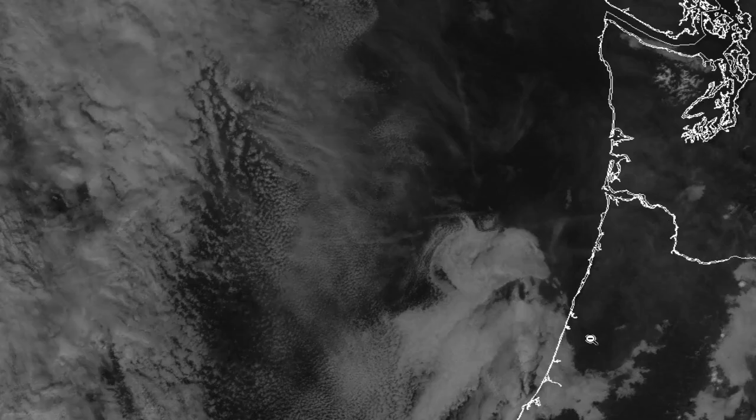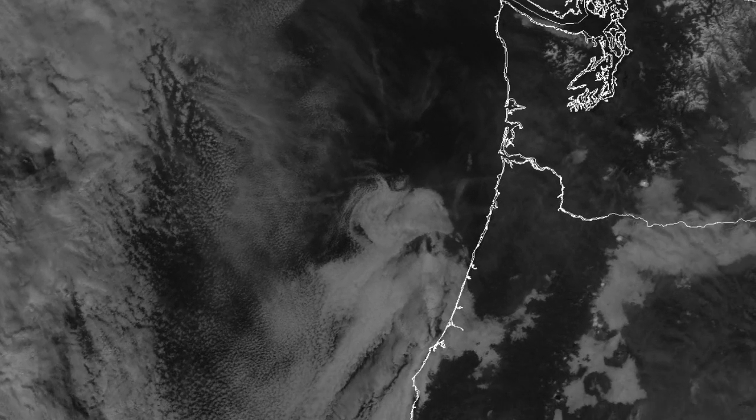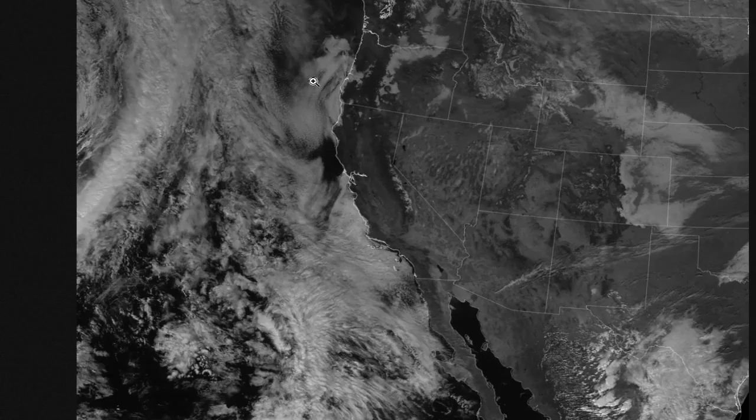As we move to the west, we'll take a look at the visible satellite imagery and you can see some of the chemtrail clouds that were rather thick from Idaho, Oregon, and Washington. And then you can see them contrasting with the Pacific Ocean here just off the coast of Washington.